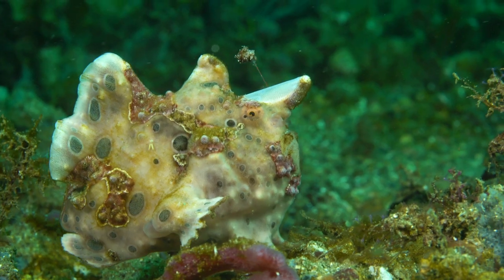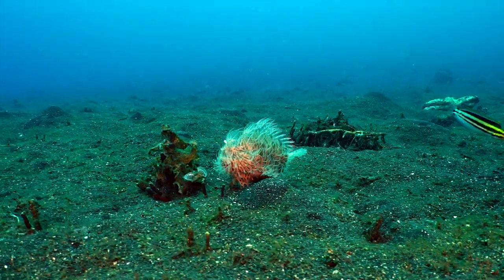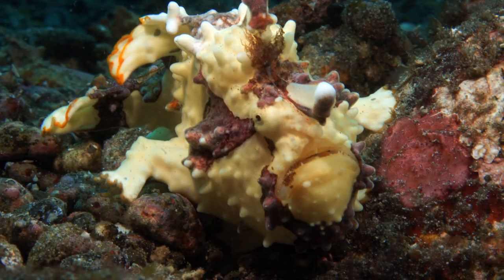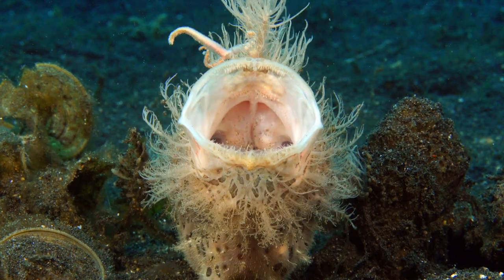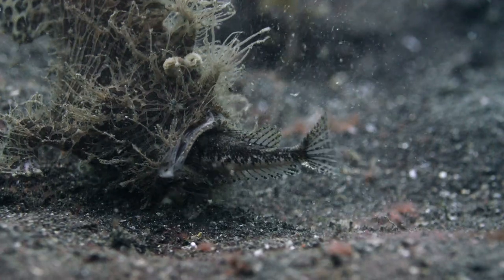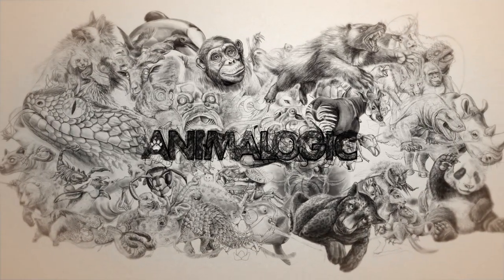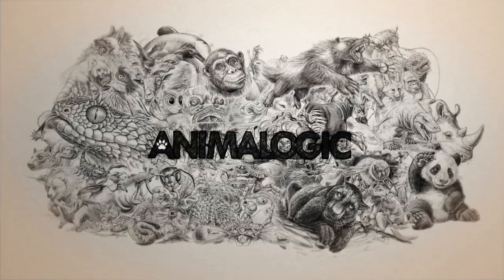At the bottom of warm seas all over the world, a curious creature waddles along. It is a fish, but its slow movement, stubby pectoral fins, and huge head give it an almost amphibian appearance. This is the incredible frogfish. Hi, I'm Danielle Defoe, and you're watching Animalogic.